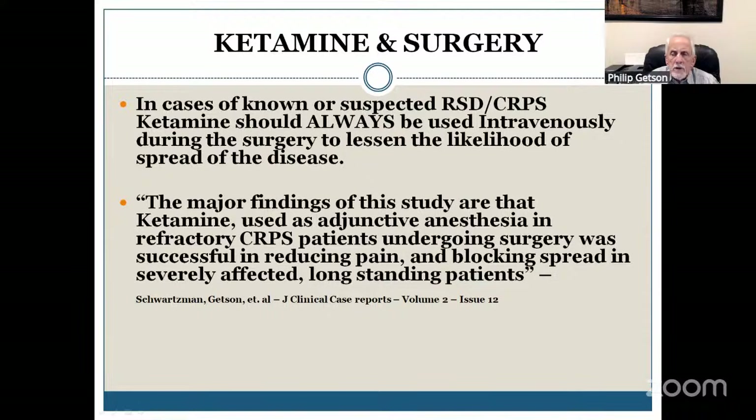In the roughly 15 years since we wrote that paper, I've only actually had one patient spread the disease with intravenous ketamine. And that's an incredible statistic.